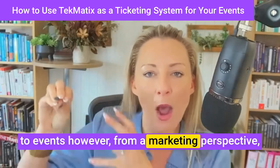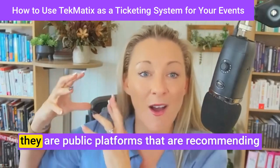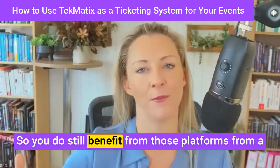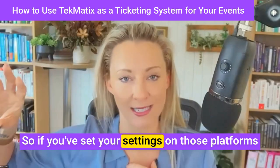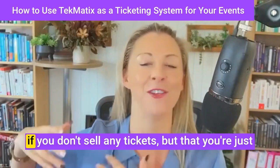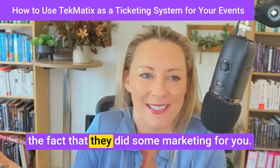However, from a marketing perspective, I still also promote my events on the public ticketing platforms. The reason why is because they are public platforms that are recommending and doing search results to people in those areas, regions, or of those areas of interest. So you do still benefit from those platforms for marketing and getting more eyeballs. If you've set your settings to giving the platform commission on ticket sales only, it means you don't lose any money if you don't sell any tickets — you're just giving them some commission if a ticket is sold through their platform as a result of their marketing for you.